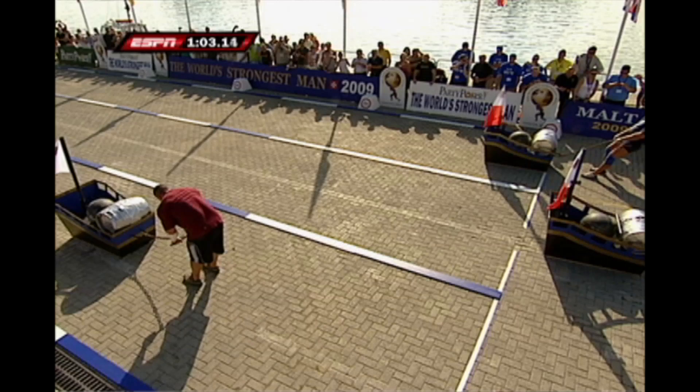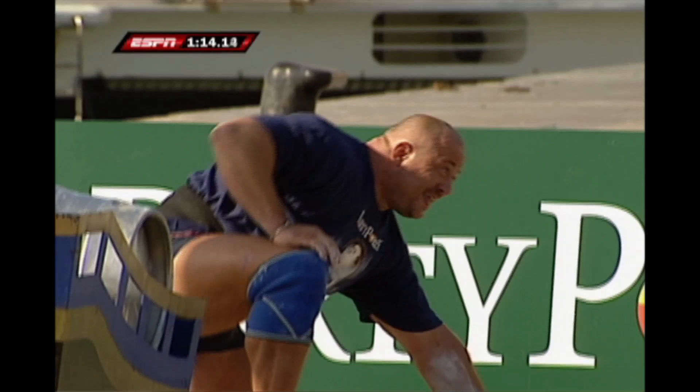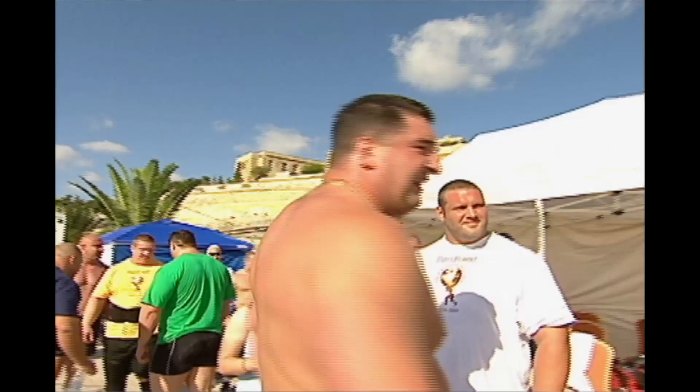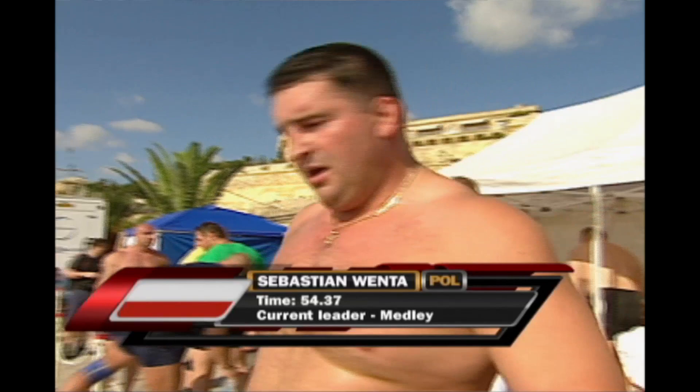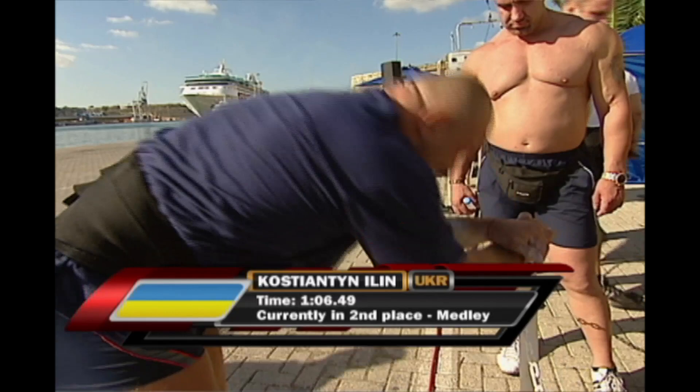Sebastian stops the clock at 54.37 — that becomes the mark to beat, with 15 seconds to go. Konstantin Elan of Ukraine has got to get it all the way across the line. Konstantin with a big burst at the end stops the clock with a time of 106.49. For American Kevin Knee, he will be credited with distance. Sebastian Venta puts up the mark to beat: 54.37 seconds.